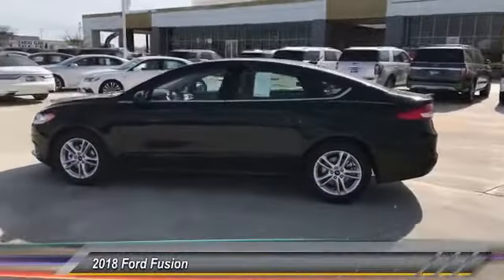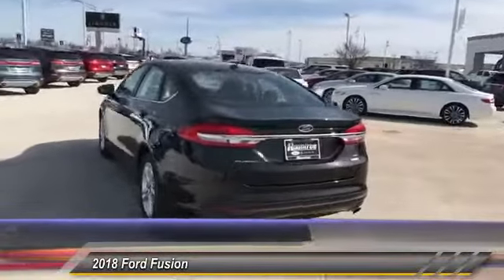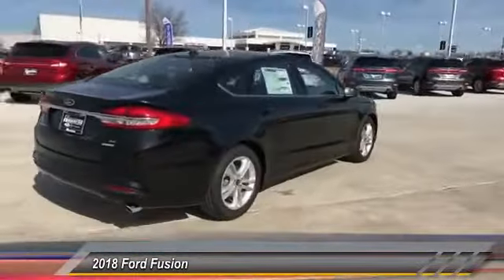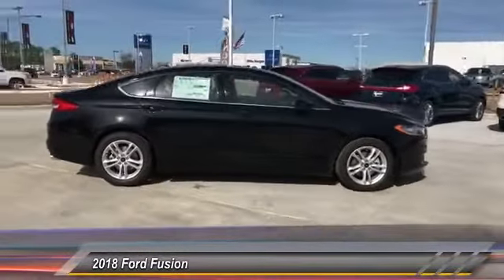The 2018 Fusion. You can have both impressive power and great economy in a Fusion, and it is priced below $25,000. This vehicle has less than 100 miles. Here are some of this vehicle's great options.